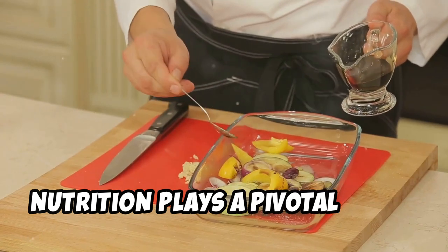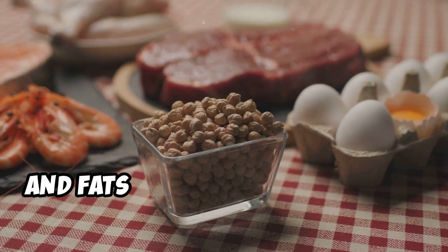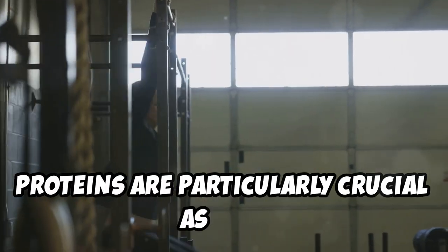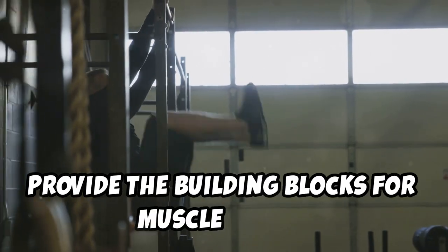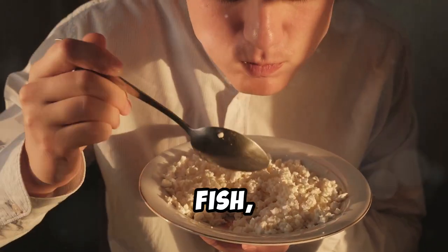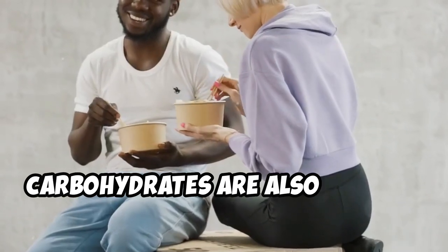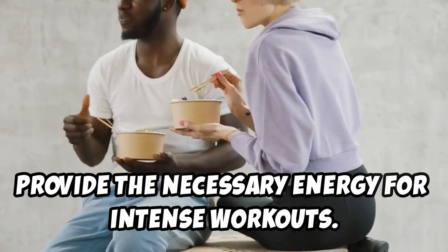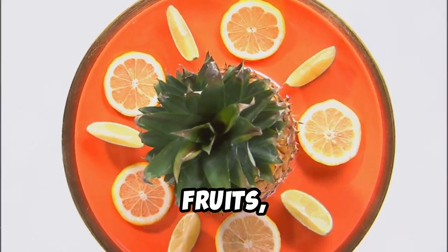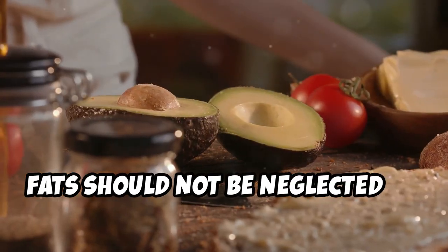Nutrition plays a pivotal role in overcoming muscle gain plateaus. Adequate intake of proteins, carbohydrates, and fats is essential for muscle repair and growth. Proteins are particularly crucial as they provide the building blocks for muscle fibers. Ensuring a consistent intake of high-quality protein sources like lean meats, fish, eggs, and legumes can significantly impact muscle hypertrophy. Carbohydrates are also vital as they provide the necessary energy for intense workouts, and foods rich in complex carbohydrates such as whole grains, fruits, and vegetables should be a staple.